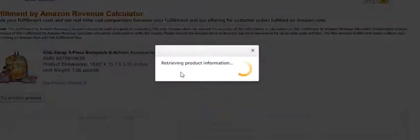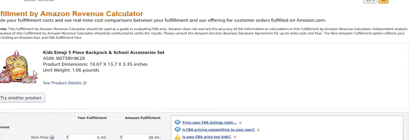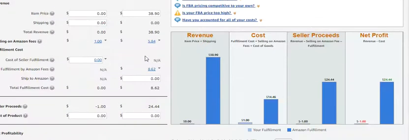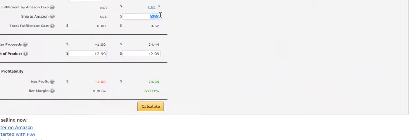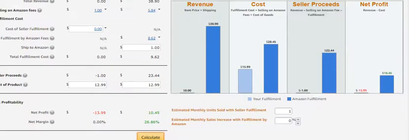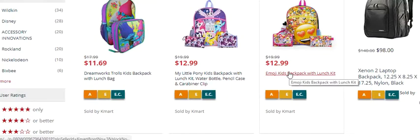We're going to press on the calculator and it's going to take us here and give us straight away the product, the ASIN, the dimensions, the price, and ship to Amazon costs. It's costing us $12.99. Ship to Amazon costs would probably be about a dollar. Calculate — you're going to make a $10.45 profit. Now for a $12.99 investment, that is a winner. You found probably a couple of items, this one being the most profitable product.